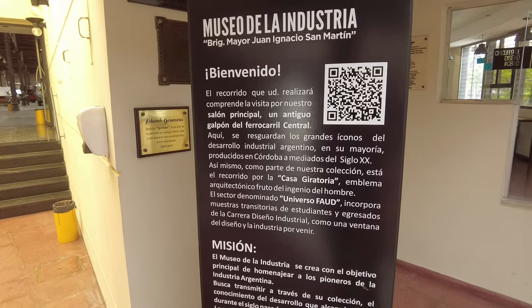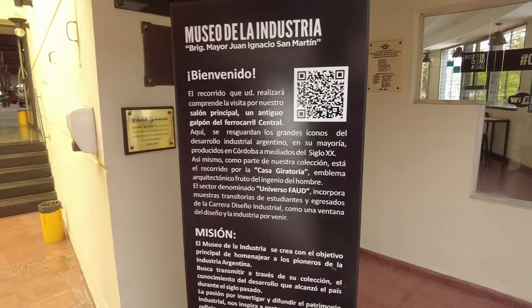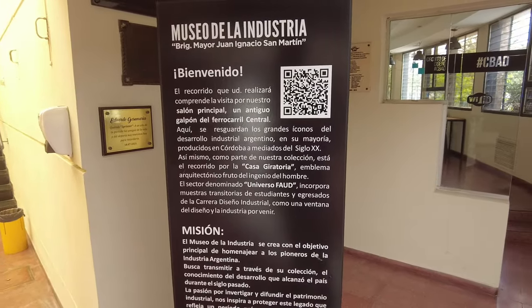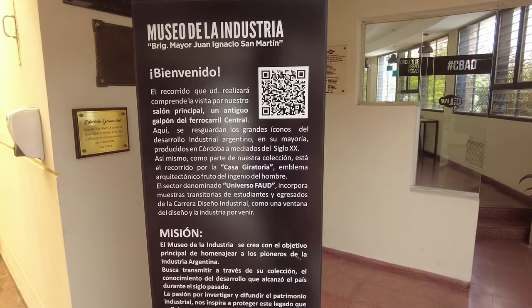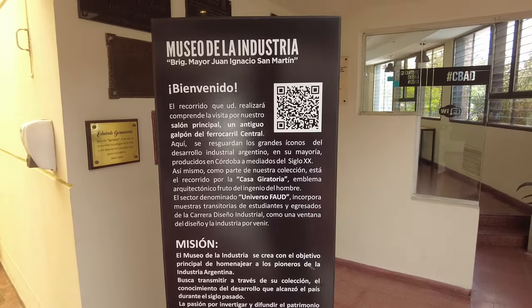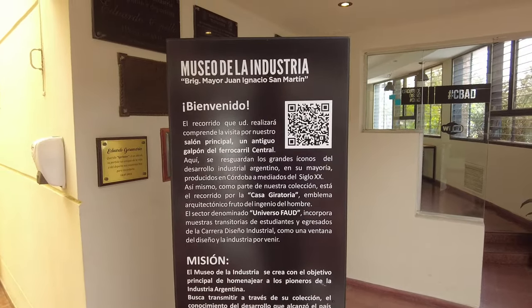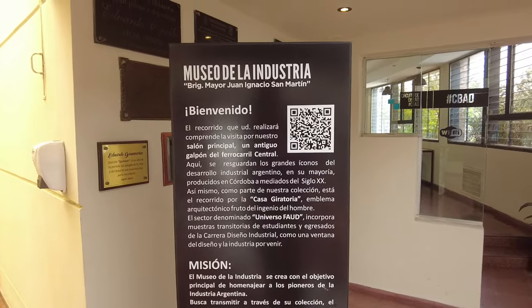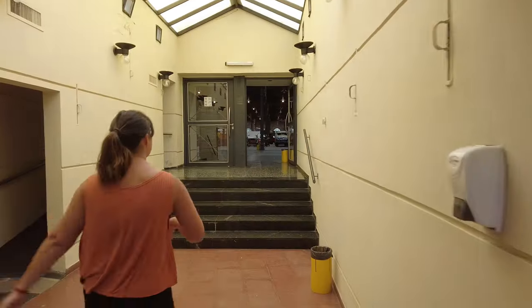This is a museum inside an old workshop. In this building, around the end of the 19th century, they were preparing the locomotive, the wagons, the train. And since 1996 this is a museum that shows how the national industry in Argentina was developed. Oh yes, thank you!